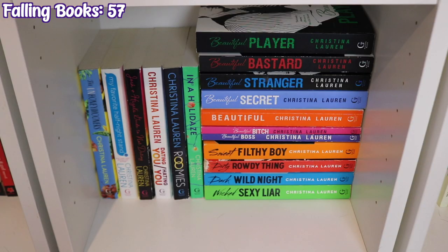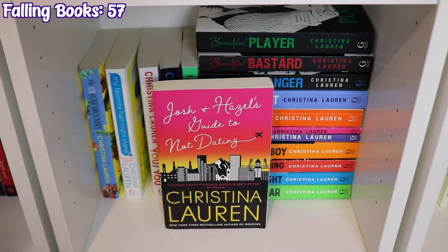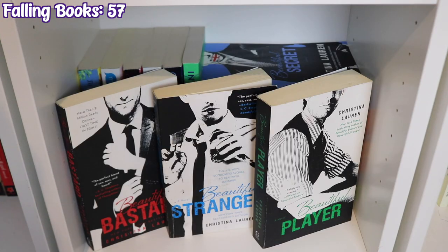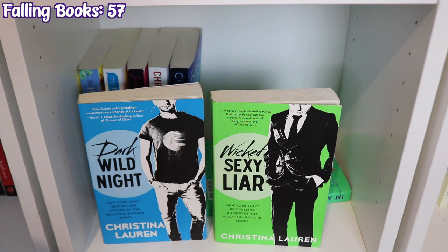The last shelf on this bookcase is my Christina Lauren collection: The Unhoneymooners, My Favorite Half-Night Stand, Josh and Hazel's Guide to Not Dating, Dating You Hating You, Roomies, In a Holidaze, the Beautiful series — Beautiful Bastard, Beautiful Stranger, Beautiful Secret, Beautiful Bitch, and Beautiful Boss — and the Wild Seasons series: Sweet Filthy Boy, Dirty Rowdy Thing, Dark Wild Night, and Wicked Sexy Liar.